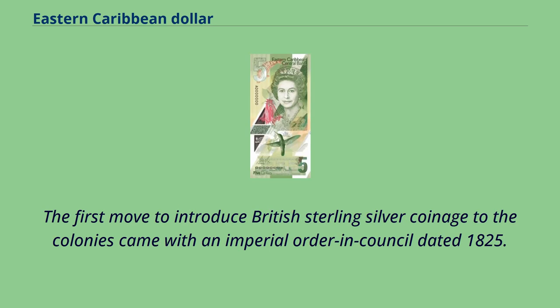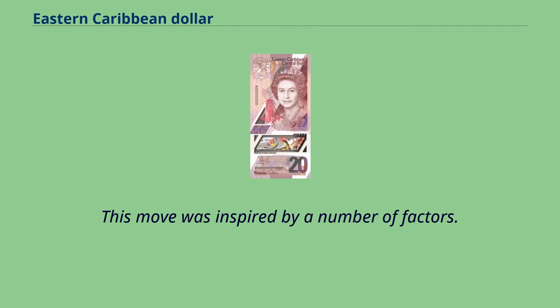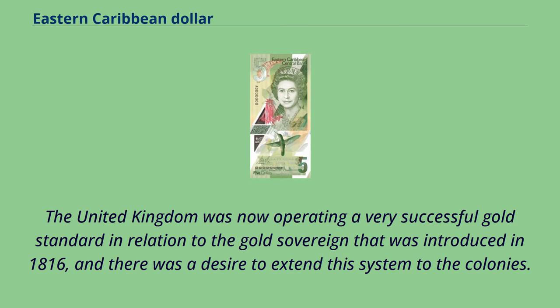The first move to introduce British sterling silver coinage to the colonies came with an imperial order in council dated 1825. This move was inspired by a number of factors. The United Kingdom was now operating a very successful gold standard in relation to the gold sovereign introduced in 1816, and there was a desire to extend this system to the colonies.